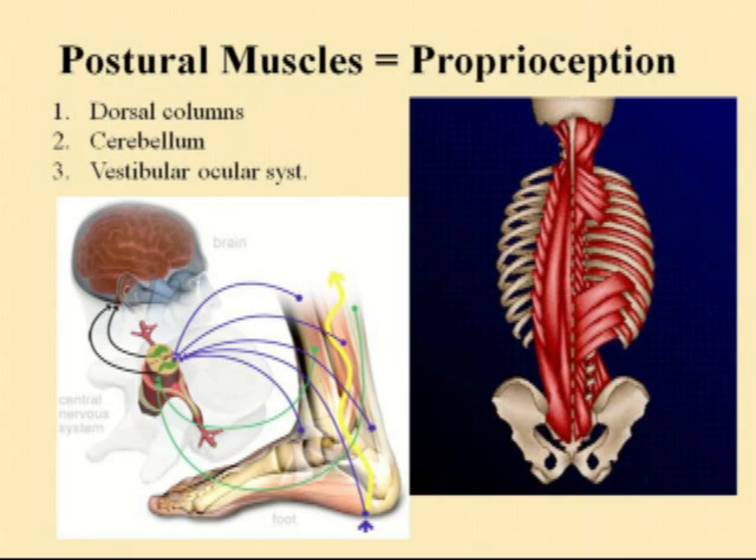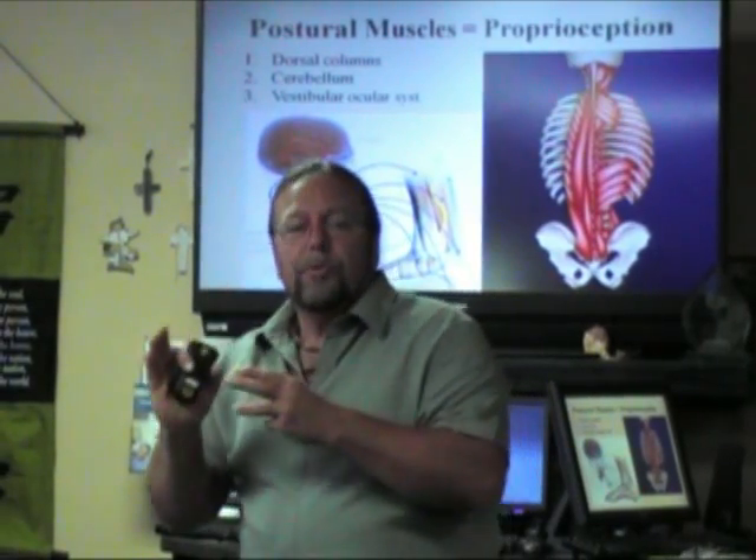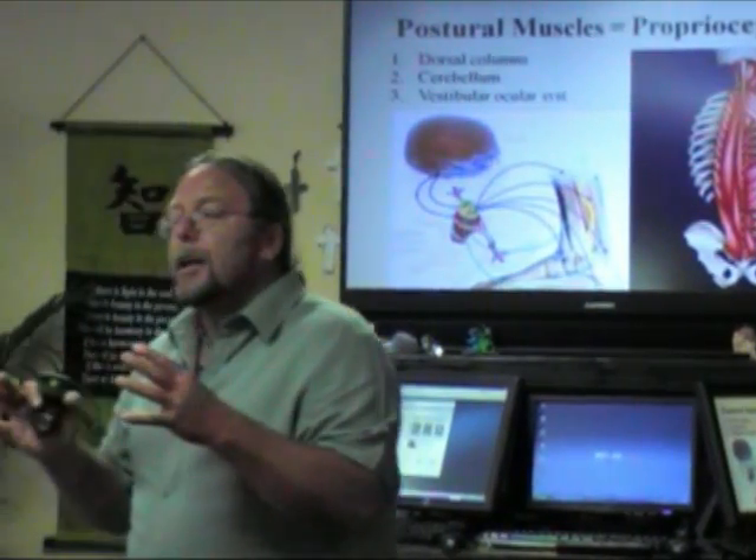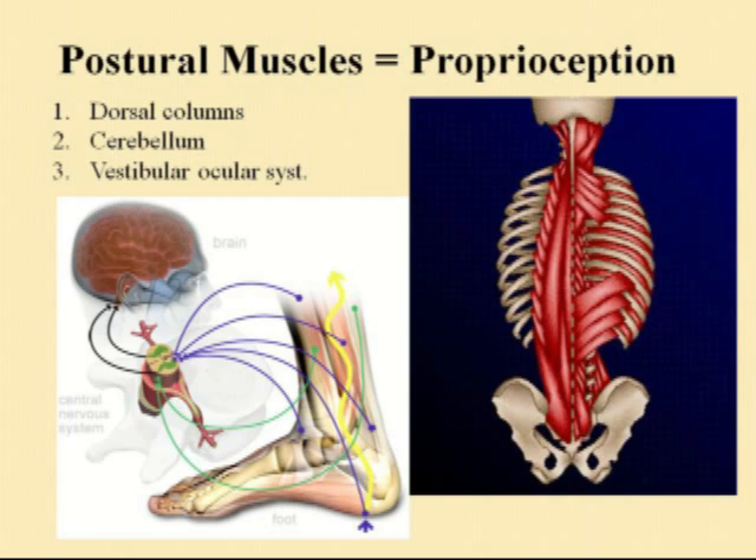Your balance — your body's position in space — is governed by three things, and this governs the tone of the muscles. First: dorsal columns. That's information going up the spine. You have constant input from there, and that way you know whether to shift more weight to this side or the other, whether you should lean forward or lean back.